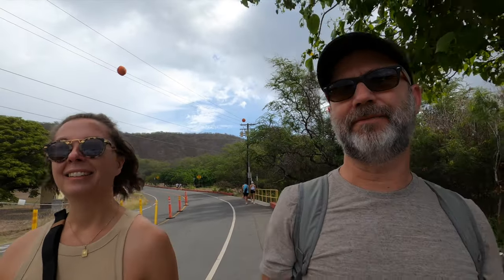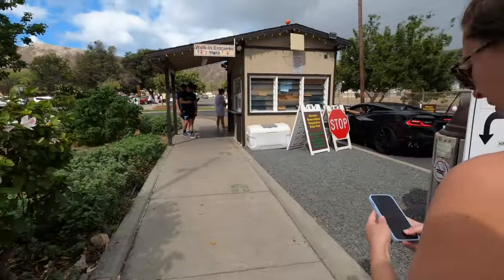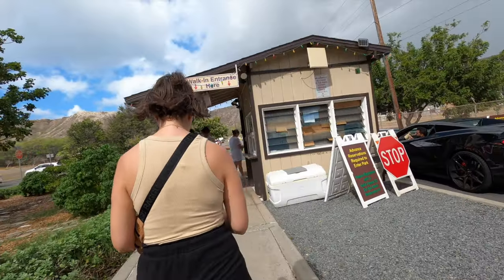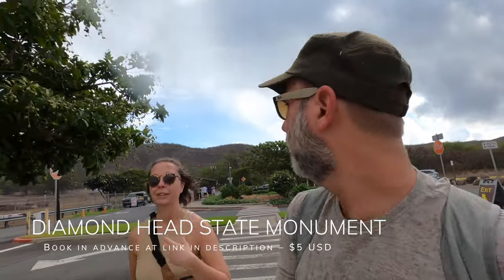One thing you have to have before you come here is advance reservations, even if you're just walking up. We bought ours a couple of weeks ago — I think you can book up to about 30 days in advance through the Diamond Head State Park government site, or Diamond Head Monument. Now we're about to show our reservations and get through.